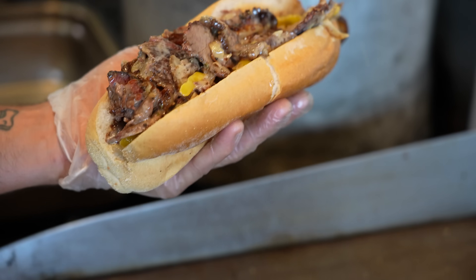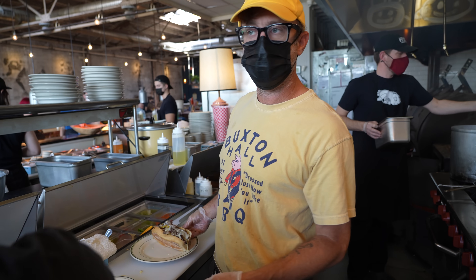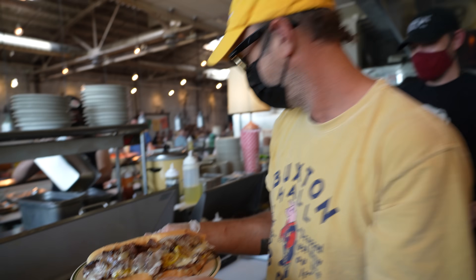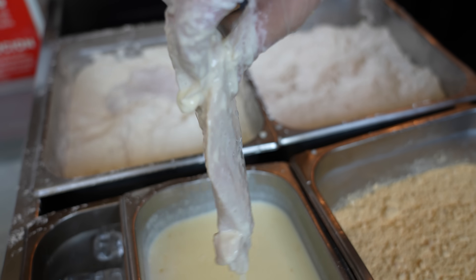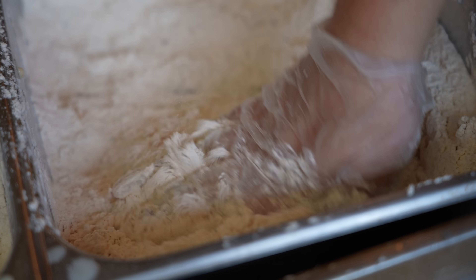Elliot lived in Philadelphia for a while, so that's where his love for cheesesteaks came from. This is a smoked brisket cheesesteak with caramelized onions, banana peppers, Cheez Whiz and some Cabot extra sharp cheddar. For the fried chicken: flour first, then into the buttermilk mixture, let the excess drip off, then right into the breading — pat it down.